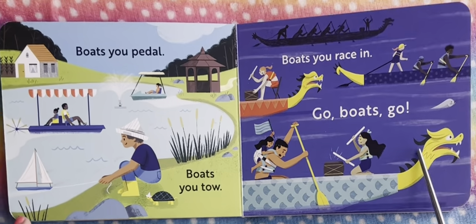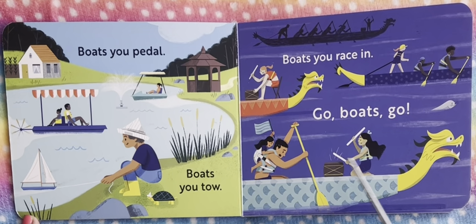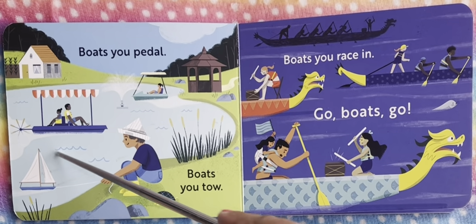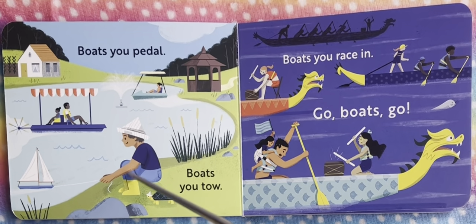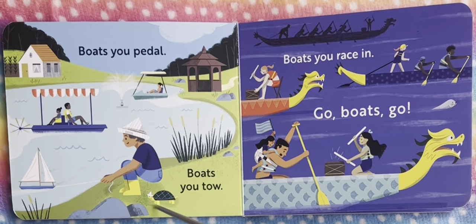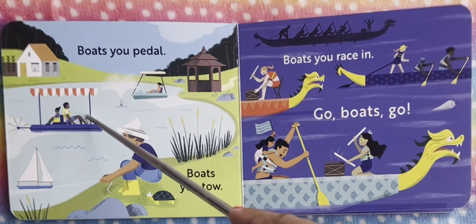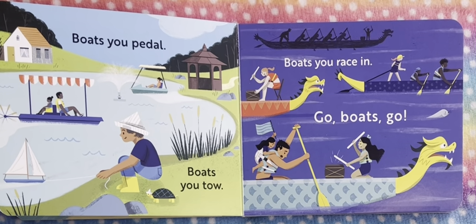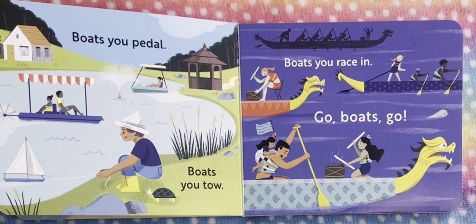Next we're going to see boats you pedal. This is a pedal boat — have you ever tried a pedal boat? I think I've done that when I was a child. This is a pedal boat, and this is a boat you tow. This is a really tiny playing boat, and we can see this child here playing with the boat — he's towing the little toy boat. And we see the pedal boat here. Put a comment below if you have done that!